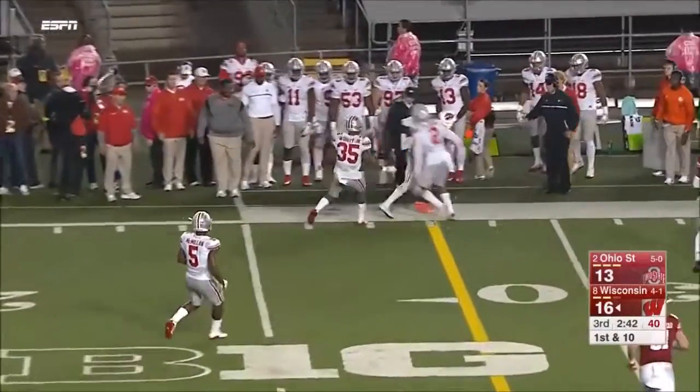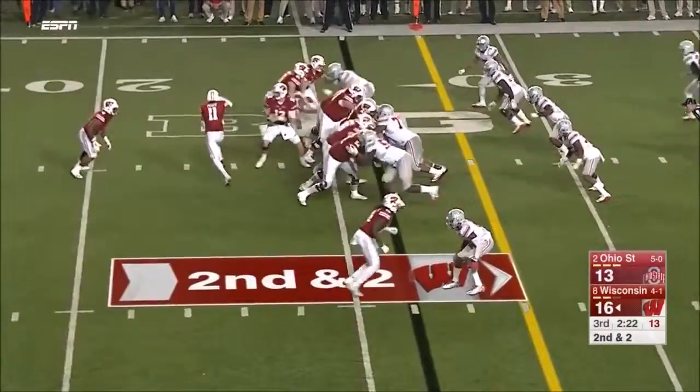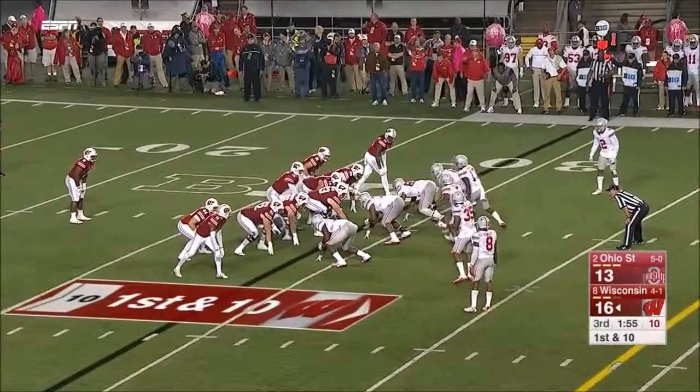Hornibrook rolls out and delivers to the reliable Fumagalli — get eight on first down. Here comes Peavy in motion again, but they feed Clement who barrels forward for a first down at the 29. They need to stay on schedule on second and third down.